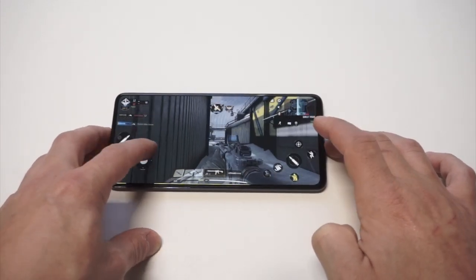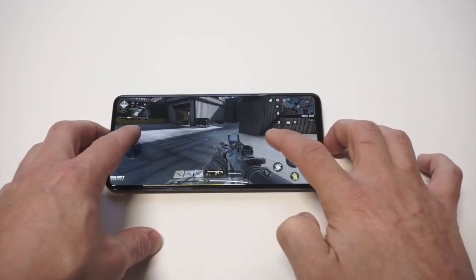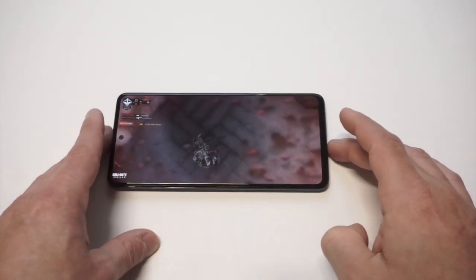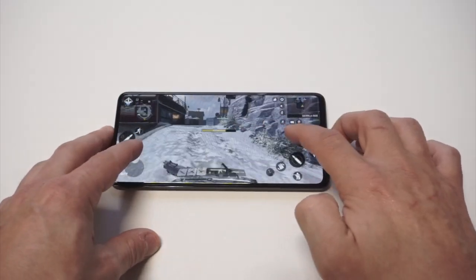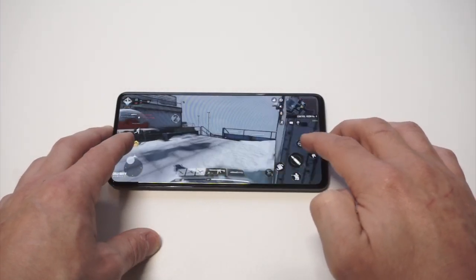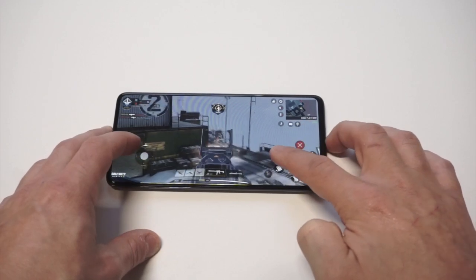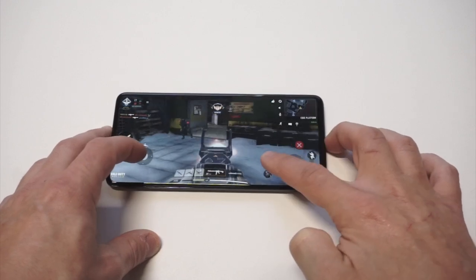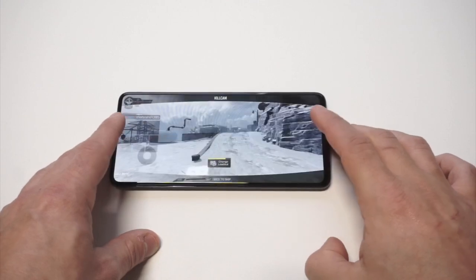Oh, that was nice right there dude, that was super nice. I need to find some ammo here, I'm almost out. We just got blasted right there, but whatever — that was a pretty good start. Looks like it's 13 to 14 right now so the game is pretty close. Shoot, we're tied for the lead.